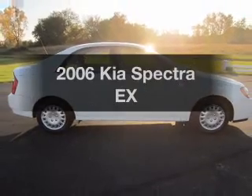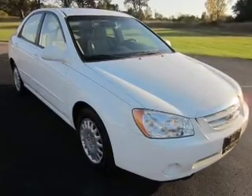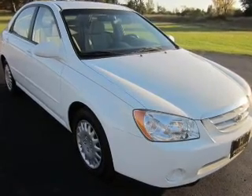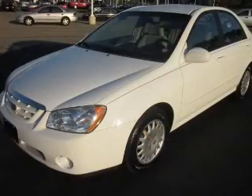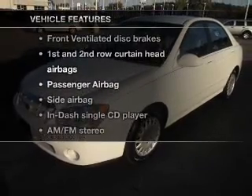Introducing the 2006 Kia Spectra. Travel the roads in style and comfort in this great vehicle with an efficient four-cylinder engine connected to a smooth shifting automatic transmission, and with these notable features you won't want to miss out on the opportunity to own this amazing ride.